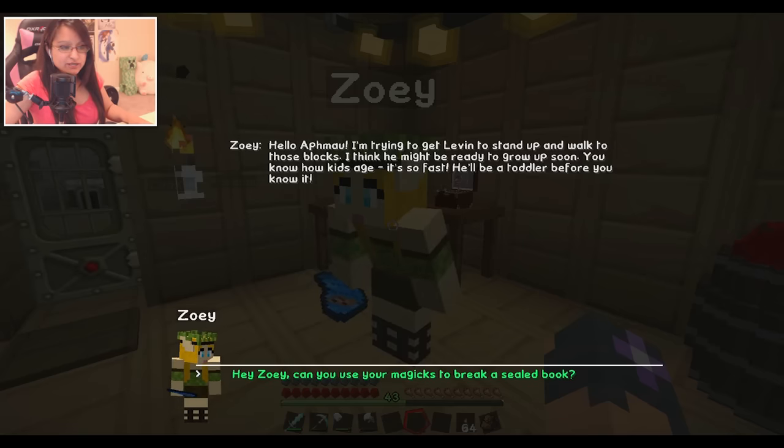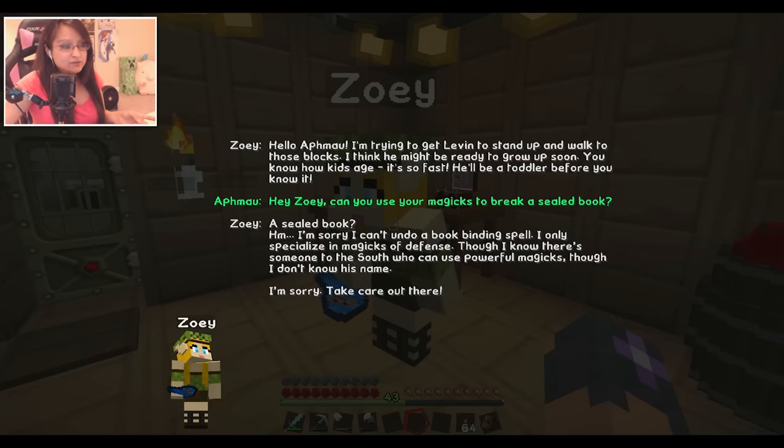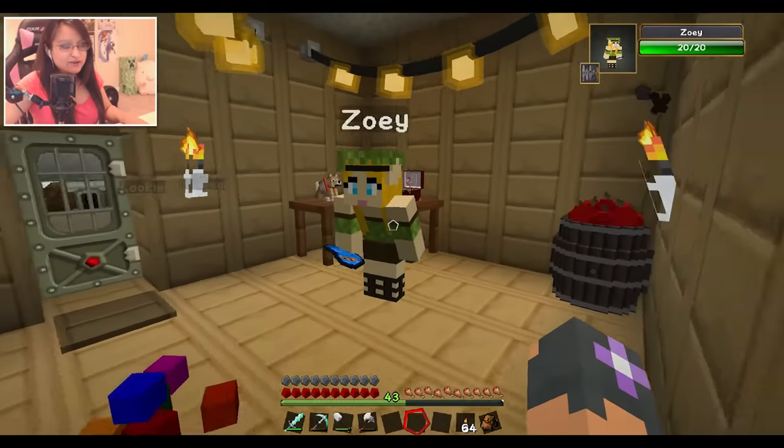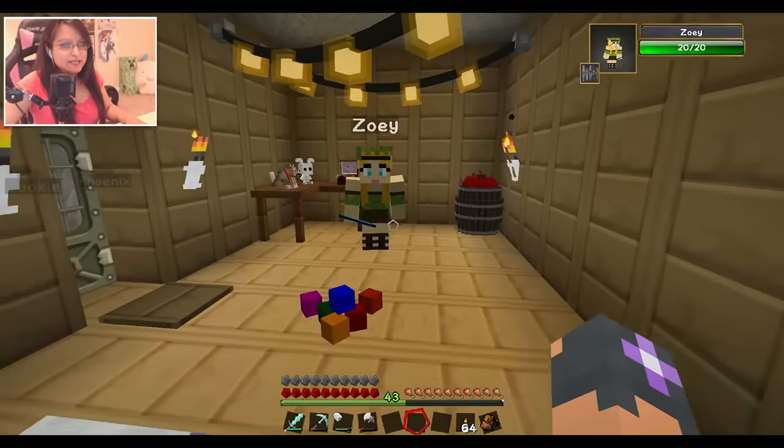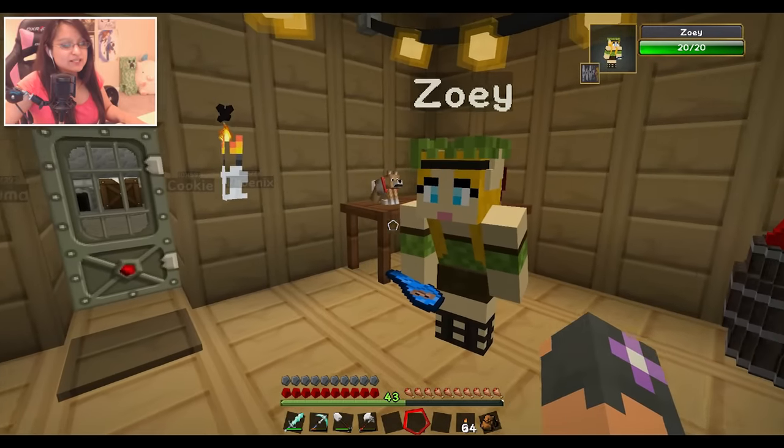Hey Zoe, can you use your magics to break a sealed book? Zoe is a magic user, so she might be able to break that sealed book that Sasha left behind. But Zoe responds: 'I'm sorry, I can't do a book binding spell. I only specialize in magics of defense, though I know there's someone in the south who can use powerful magics. I don't know his name. I'm sorry, take care out there.' Well, okay, at least we asked her. It was a good idea to ask, so she says someone in the south.